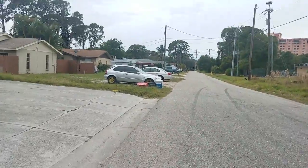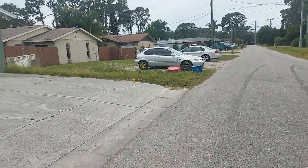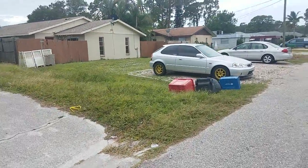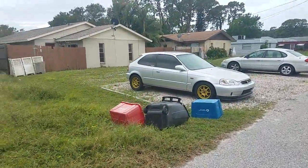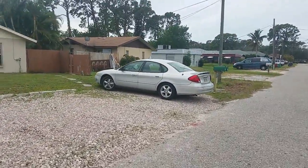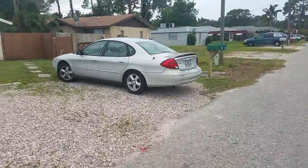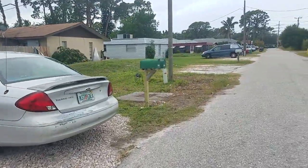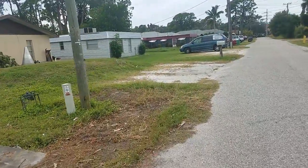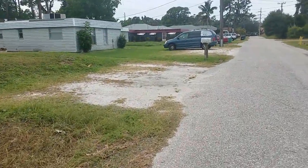Great cash flow in these properties. I'm sure they're getting over $900 even for a run-down two-bedroom duplex like that — $900 per side. As I walk down the street, I'd say they don't get better, they don't get worse.